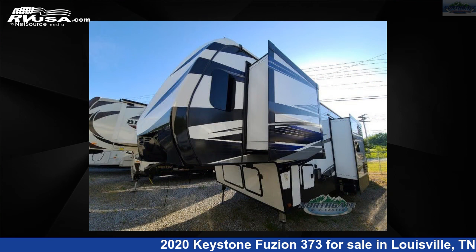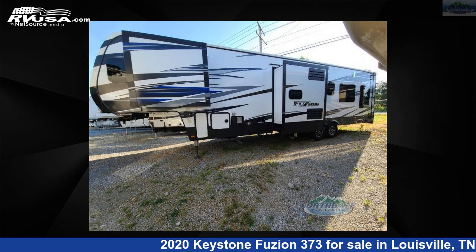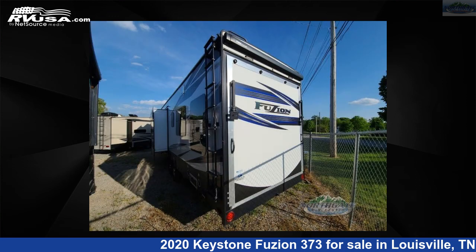This used Keystone is 39 feet 0 inches in length and features three slide-outs, a brindle eastwood interior, sleep-sade slide-out, and 106 gallons fresh water capacity.